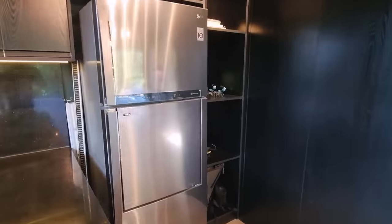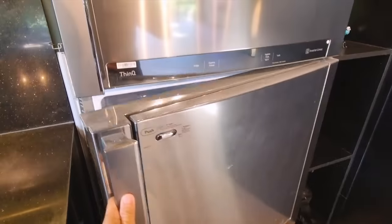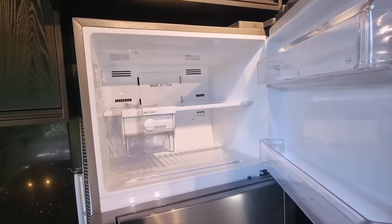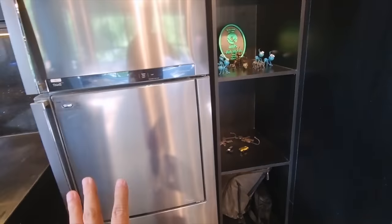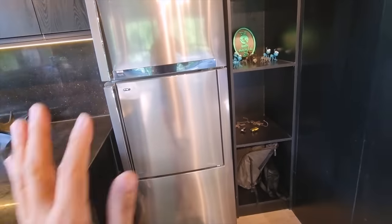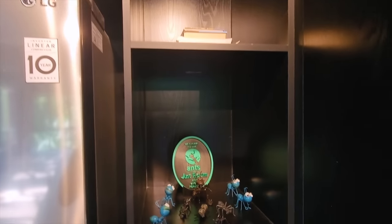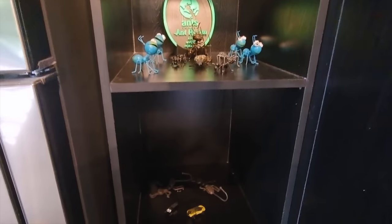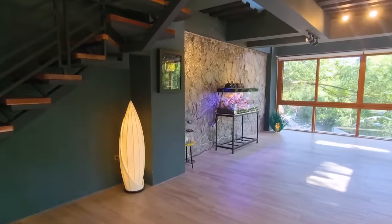There's a fridge here which currently isn't connected — once it's connected I'll put any pet supplies that require refrigeration in there, including storing queens. I've also got some books and gifts here that were given to me by you guys.